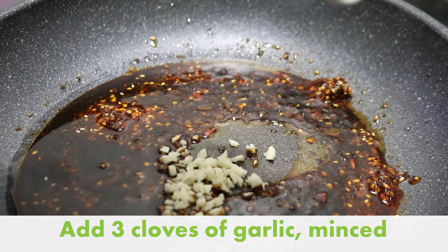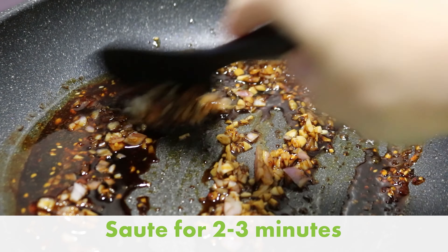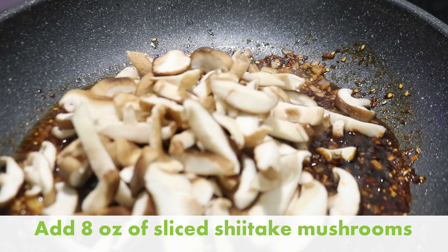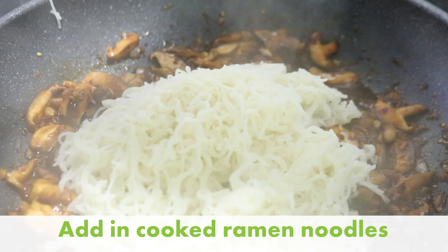My personal rule of thumb for simple recipes is less than 10 ingredients, not including spices, and less than 90 minutes of active cook time. That way you're not spending a ton of time on prep work or feeling like you're spending way too much time in the kitchen.